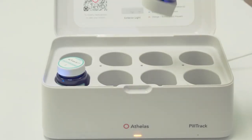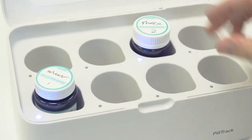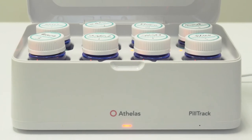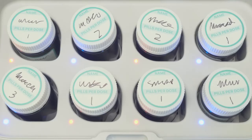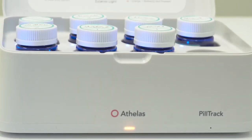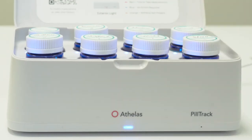You can return the bottles to any smart slot you like — PillTrack smart slots can tell the bottles apart, so there's no need to remember the initial ordering. The light on the front will be red if any medications need to be taken, helping you see if you have medications to take even when the privacy lid is closed. If the front light is orange, that means one or more bottles is not present — please return all of the bottles so we can remind you to take your next dose.